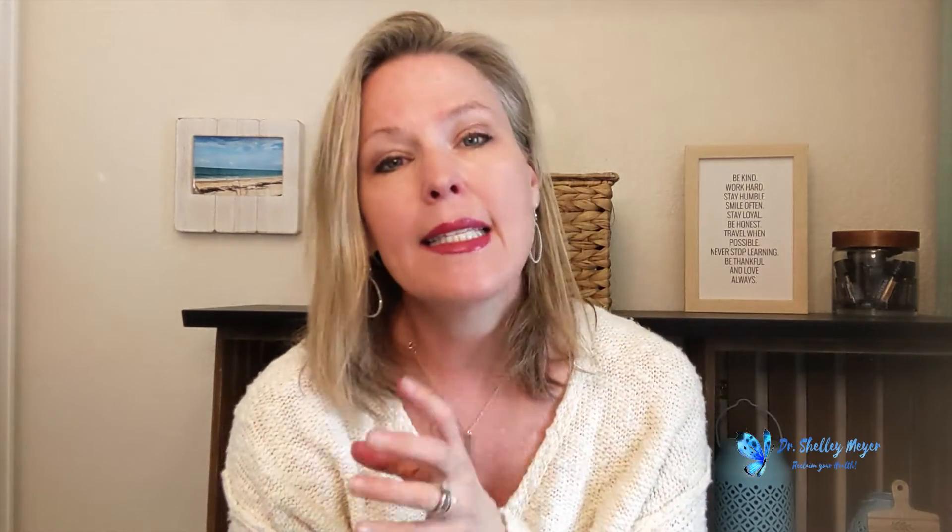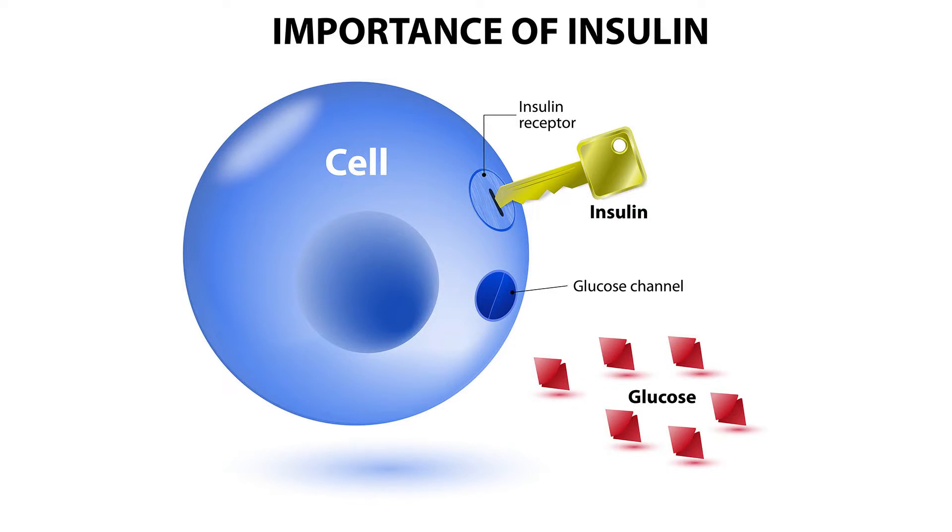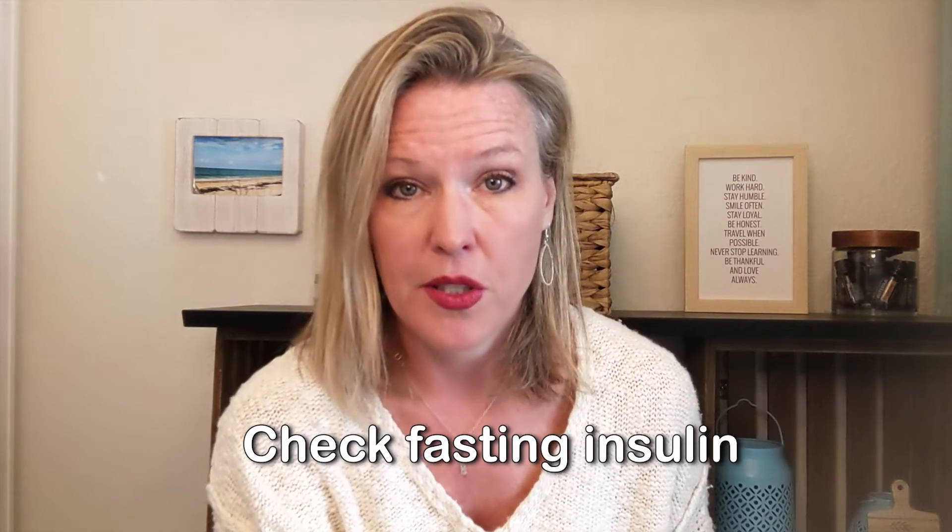GLP-1 stimulates the release of insulin from your pancreas, and insulin helps take the blood sugar out of the blood and put it into the cells. A lot of us, particularly in the U.S., are becoming more and more insulin resistant without knowing it. I really recommend having a fasting insulin checked with your primary care provider every once in a while — it's a more proactive way to track blood sugar control and diabetes risk than just a fasting blood sugar or an A1C.